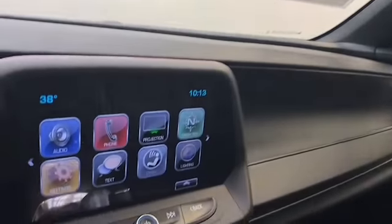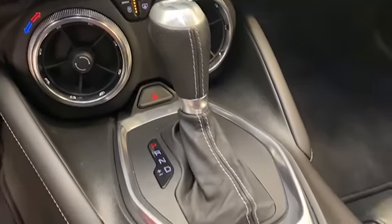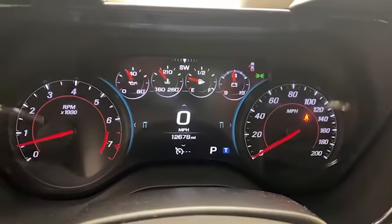This 2018 Chevrolet Camaro has less than 13,000 miles and it comes with the AutoCheck buyback protection. Give Tamron Gulf Coast a call today at 251-626-2641 or visit us anytime on the web at www.TamronGulfCoast.com for more information.